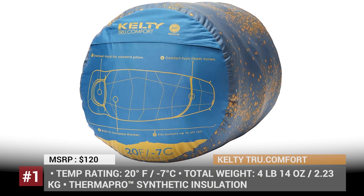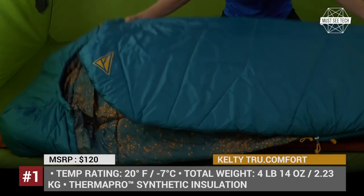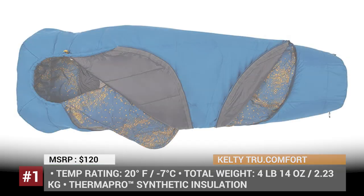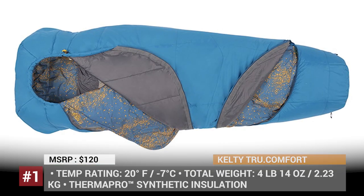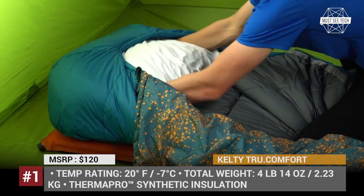Kelty True Comfort. This bag totally lives up to its name, being capable to comfortably accommodate back, side, hot, cold and any other type of sleeper, thanks to the oversized adjustable mummy design, two layers of Thermo Pro synthetic insulation and temperature regulation features.